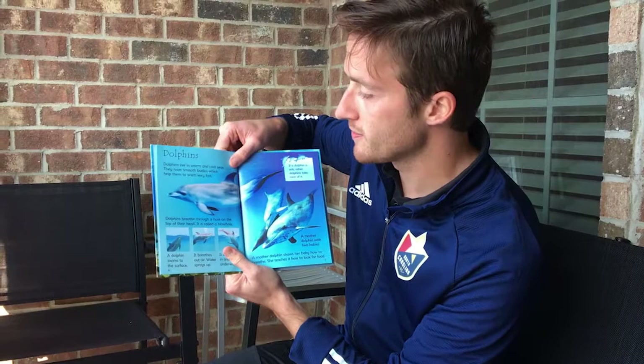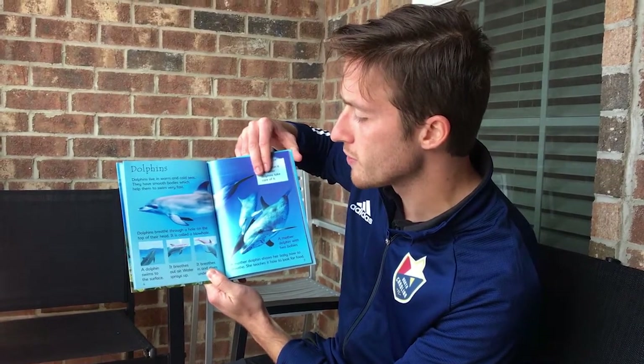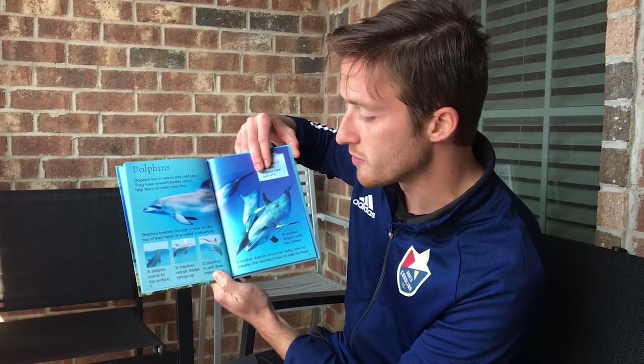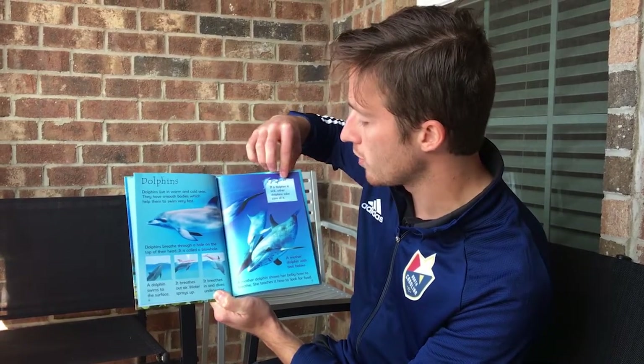Dolphins. Dolphins live in warm and cold seas. They have smooth bodies which help them to swim very fast. Dolphins breathe through a hole on the top of their head — it is called a blowhole. A dolphin swims to the surface, breathes out air, water sprays up, and it breathes in and dives under water.